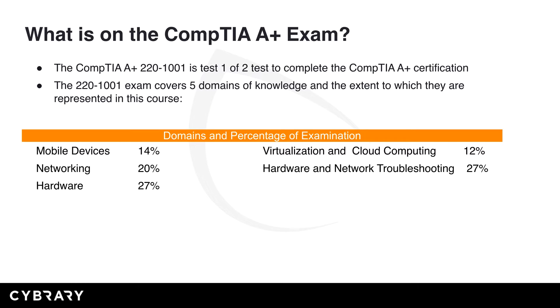So, what is on the CompTIA A-plus exam? The CompTIA A-plus 220-1001 is test one of the two tests to complete the A-plus certification. The 220-1001 exam covers five domains of knowledge, and the extent to which they are represented in this course are shown below. These are the domains and the percentages of the examination that they fall in.